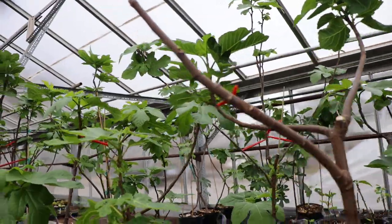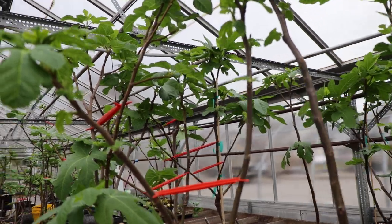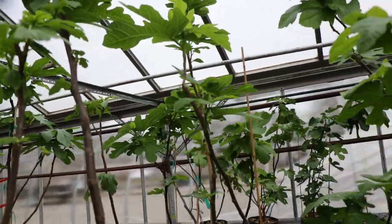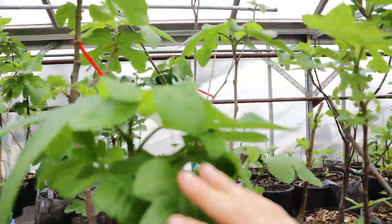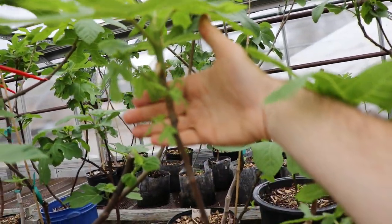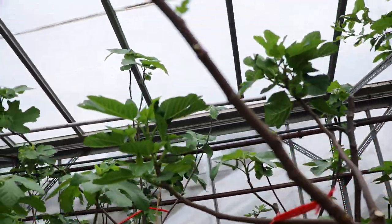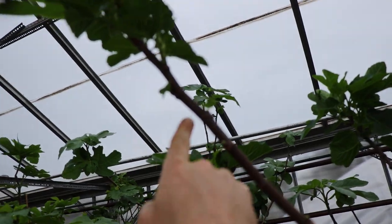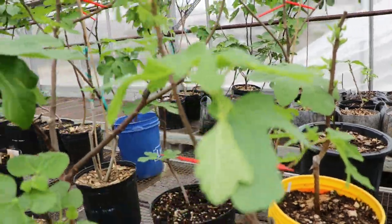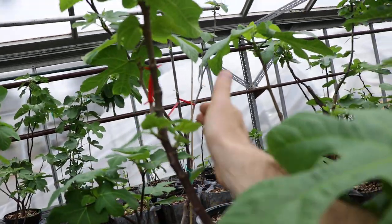The figs in here on this section, believe it or not, have just been in here for only about two or three weeks. And you can see already the absolute explosion of growth that has happened on a lot of these trees. Some are a bit further behind than others. But what's been amazing is just the sheer amount of buds that are popping in places that I just normally wouldn't see buds starting to grow. It's just been very unusual.